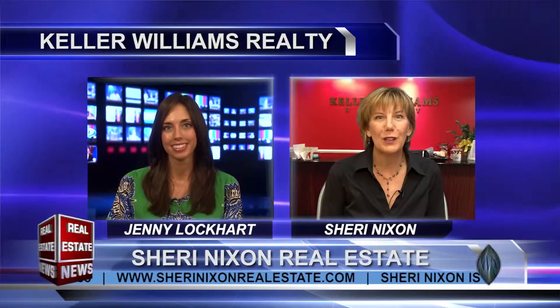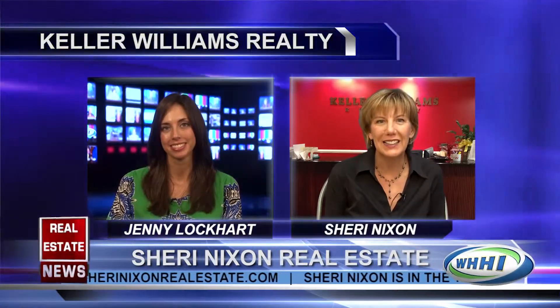The real estate market on Hilton Head Island has really started building momentum, both for buyers and for sellers. So that's been great, and it has kept me busy.